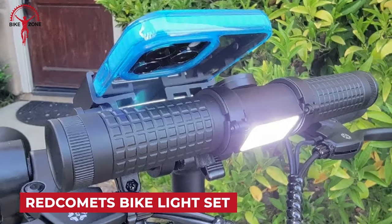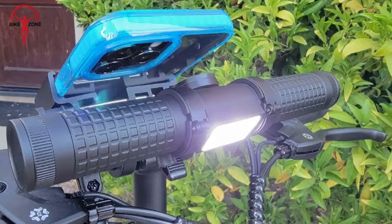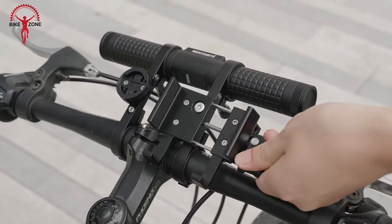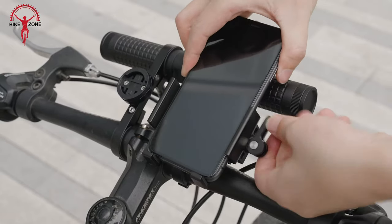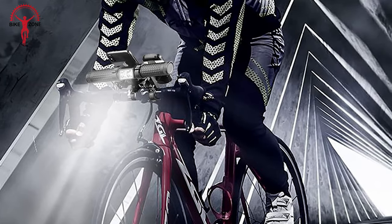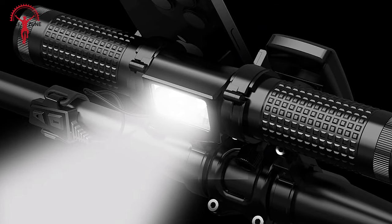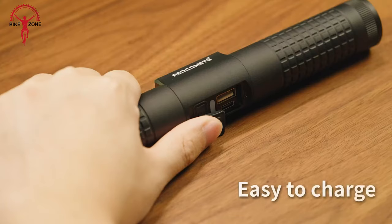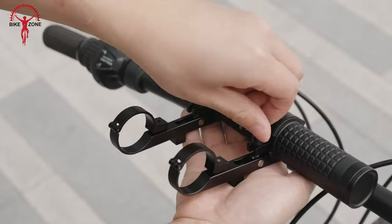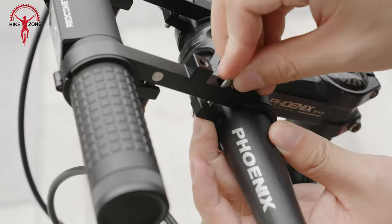The Red Comets Bike Light Set is a USB rechargeable bicycle lighting solution that offers a powerful 2400 lumens output. This multifunctional set includes bike tail lights and comes with additional features such as a bike phone mount and a bike computer. The lights are designed to enhance visibility and safety for cyclists, providing illumination for both the front and rear of the bike. Red Comets also offers a bike handlebar extender, also USB rechargeable with 2400 lumens, designed to provide additional space on the handlebars for mounting accessories.